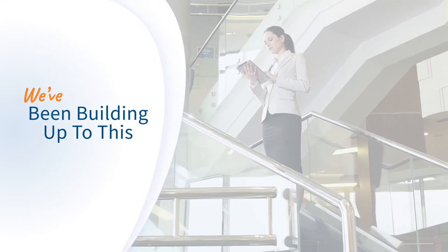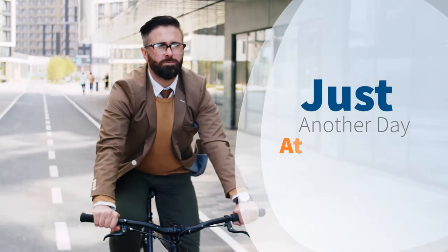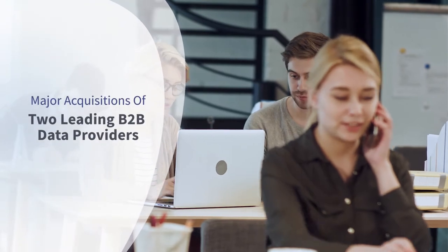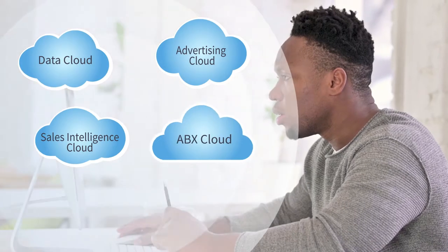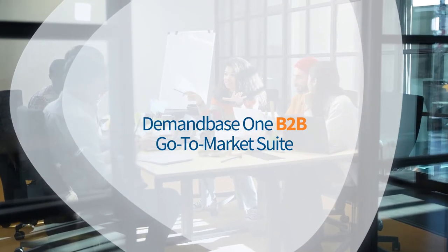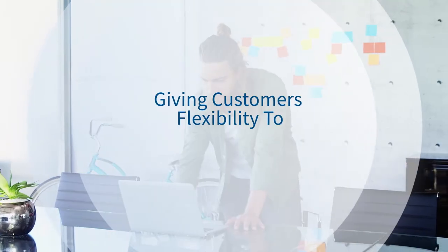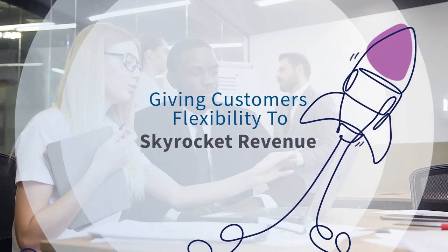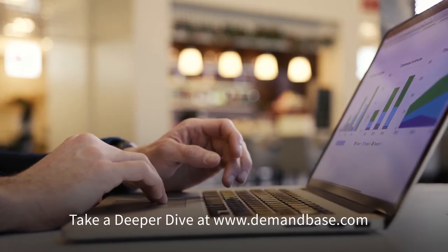It's the most significant moment in company history and it's something that we've been building to, and the market's been building to for a really long time. If your day consists of two major acquisitions leading to the creation of four clouds, which now make up Demand Base One — the most complete B2B go-to-market suite — all in the name of giving customers the flexibility to skyrocket revenue using the tools they choose, then yes, it's another day at the office.